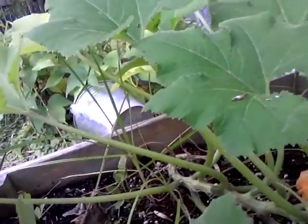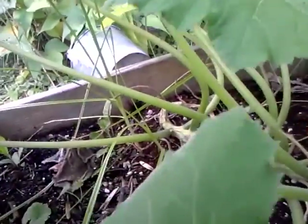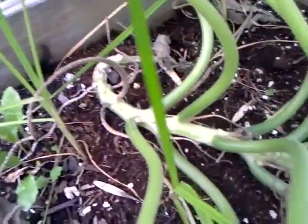Now, unfortunately, if you've been watching me for a while, you know that I have issues with the squash vine borer every year. And I do have some fears that I might have the squash vine borer again.